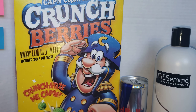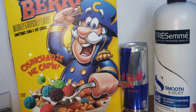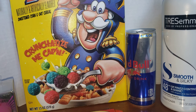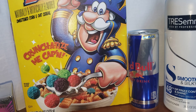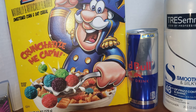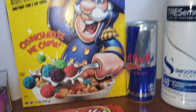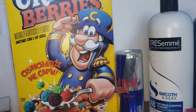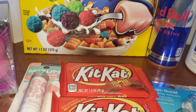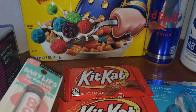The next item I took advantage of was the Captain Crunch Berries. These are on sale for $1.99 — I believe this is a weekly sale so it ends today, Saturday. I had a digital coupon for $1.25 off one which applied, making it $0.74. I think that's a really good deal for a 13 ounce box of cereal.